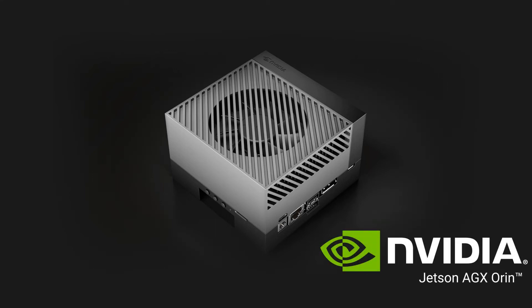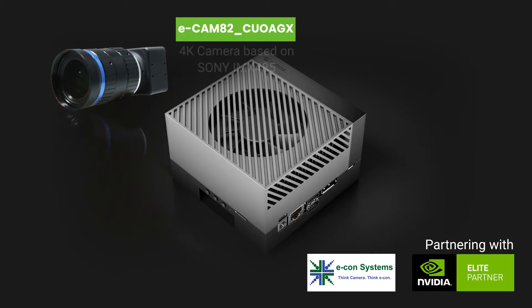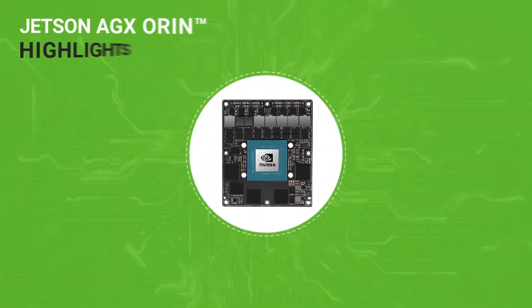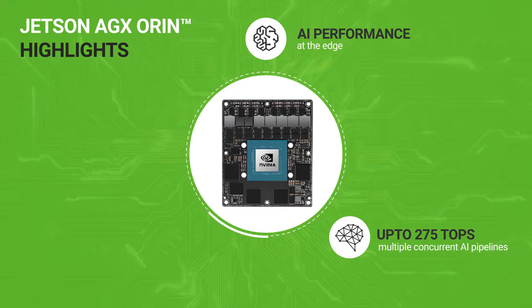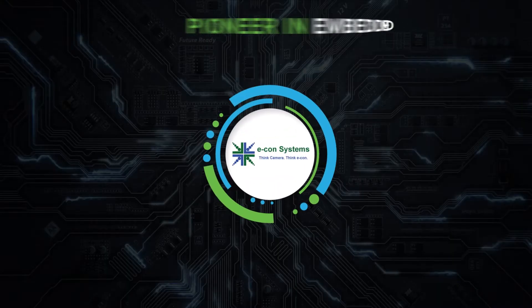The new NVIDIA Jetson Orin series is here, and we at Econ Systems as an elite partner to NVIDIA are geared up for it with a wide portfolio of cameras integrated with these new-age processor modules. Jetson AGX Orin is the latest processor from NVIDIA that offers server-class AI performance at the edge, with a performance of up to 275 TOPS from multiple concurrent AI inference pipelines, making NVIDIA Jetson the perfect edge-based processor for autonomous machines.